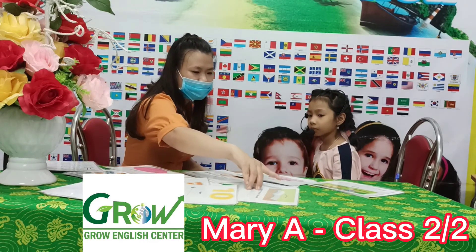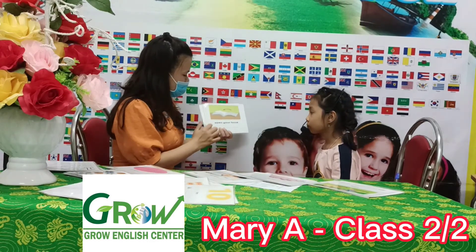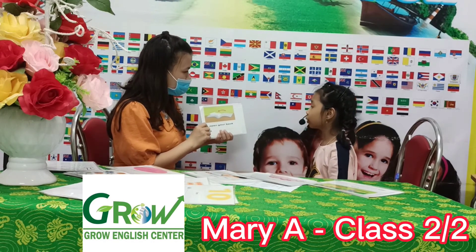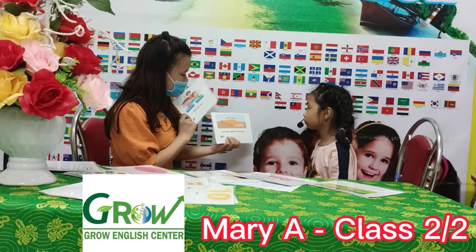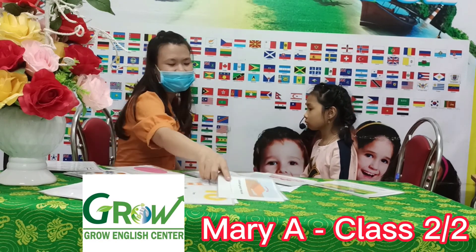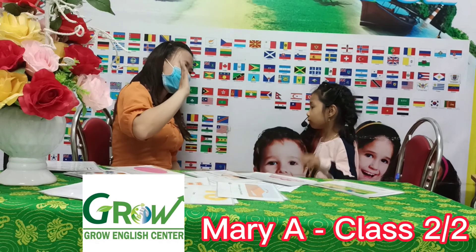Now look at the picture. Open your book. Hands up. Close your book. Okay, thank you. Goodbye. Goodbye, teacher.